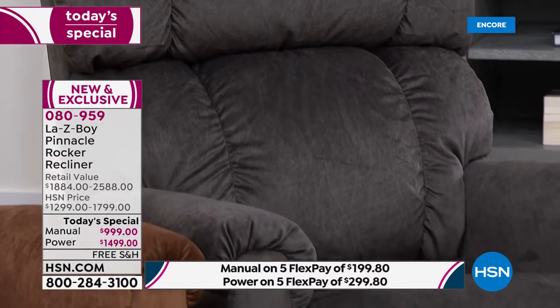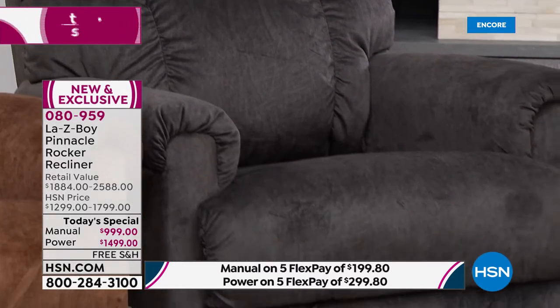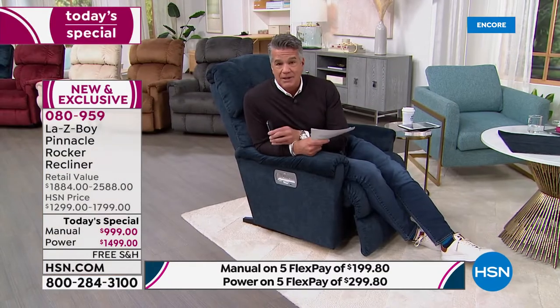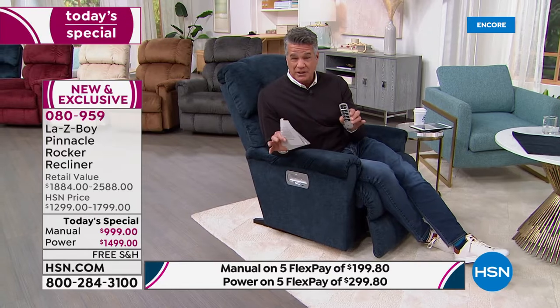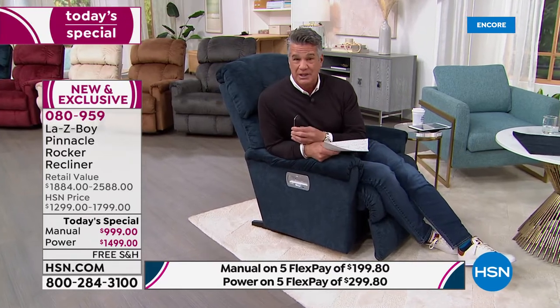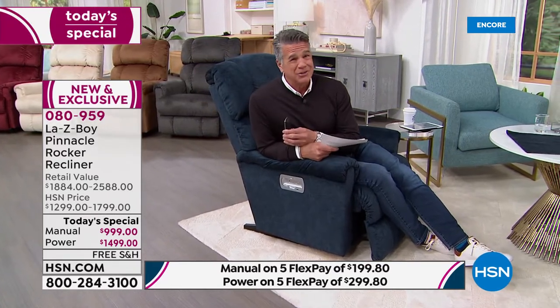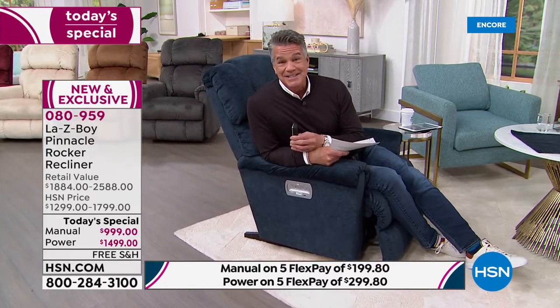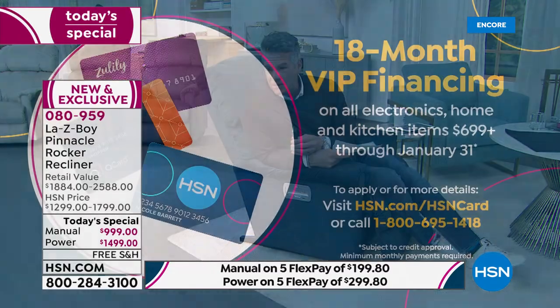If you want that Vermilion burgundy as a pop of color against an off-white or brown rug, it would look really nice. If you love it, consider buying two — your partner will love it as well. Today is the day and the place to buy. We're doing VIP financing — if you don't have an HSN credit card, today we're offering $40 off with a new one.